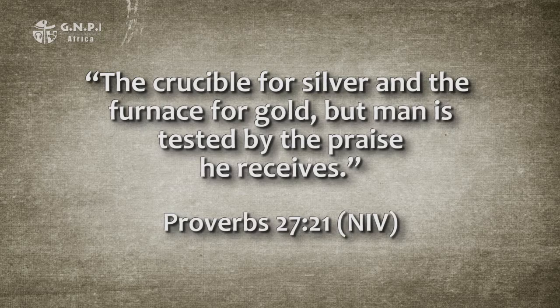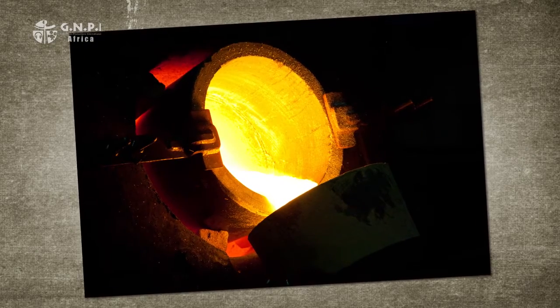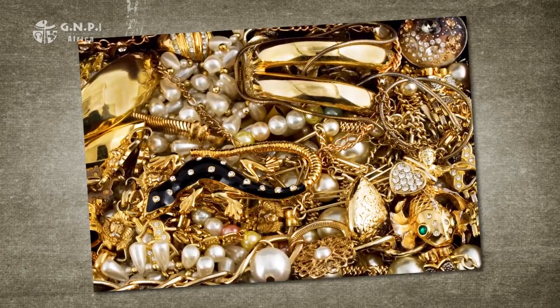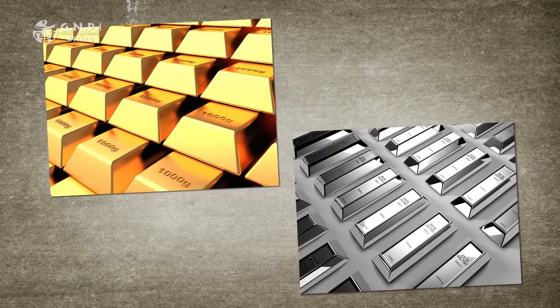Let's look at one more synthetic proverb found in Proverbs chapter 27, verse 21. A crucible is a container or vessel of metal used to hold heated substances at high temperatures — sometimes a hollow area at the bottom of a furnace into which melted metals collect. The use of a crucible and furnace suggests the silver and gold are being heated to the point of melting, either for molding into usable instruments or jewelry, or to purify them by bringing impurities to the surface where they can be removed.